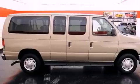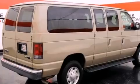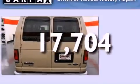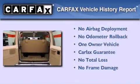Privacy glass, stability control, an anti-lock braking system, and solar tinted glass. This vehicle has fewer than 18,000 miles on the odometer. This Ford has had only one owner and it qualifies for the Carfax buy-back guarantee.